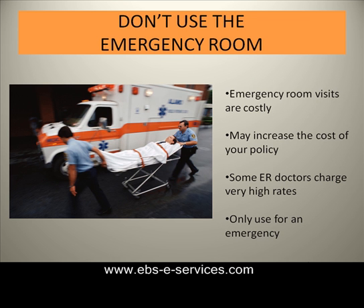Don't use the emergency room unless it's necessary. A visit to the emergency room can be very costly. If you have an individual policy, this will certainly increase the cost to keep that policy.